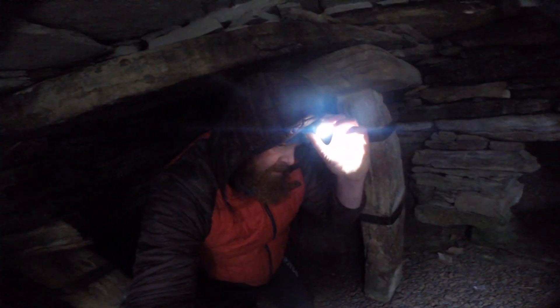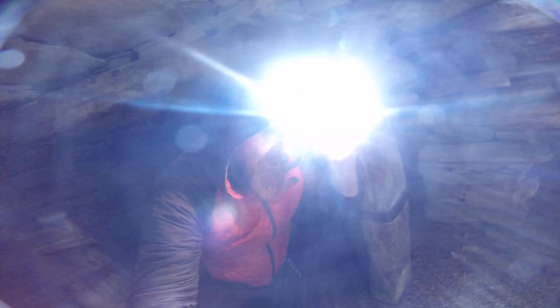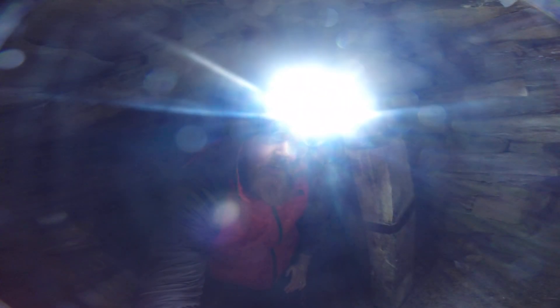Torch back on. This is a Lupine German head torch from the German military — pretty good stuff.